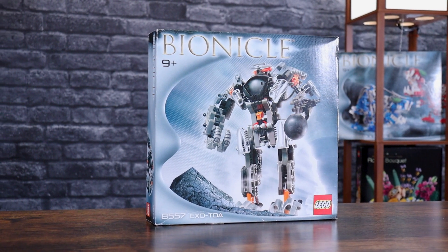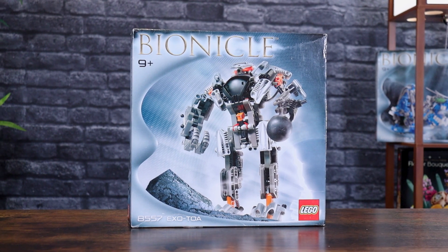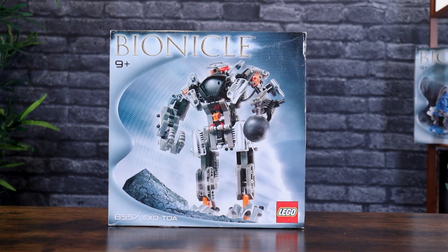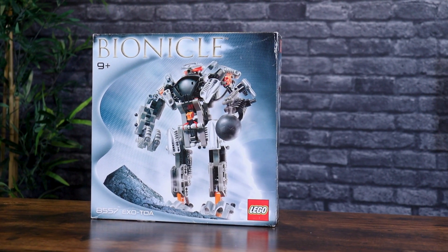The front of the box really shakes things up. Normally we're used to seeing a Pokoro background, but the EXO TOA is definitely in a cavern beneath the island of Mata Nui. Really great picture — a low angle shot on the front. Age is 9+, and the Bionicle logo is in the top left corner.